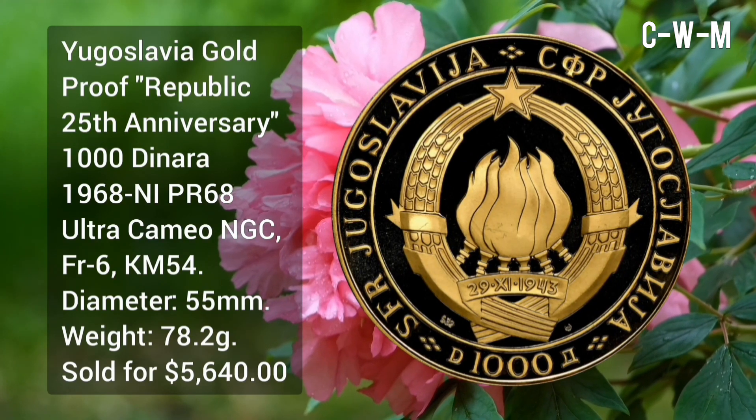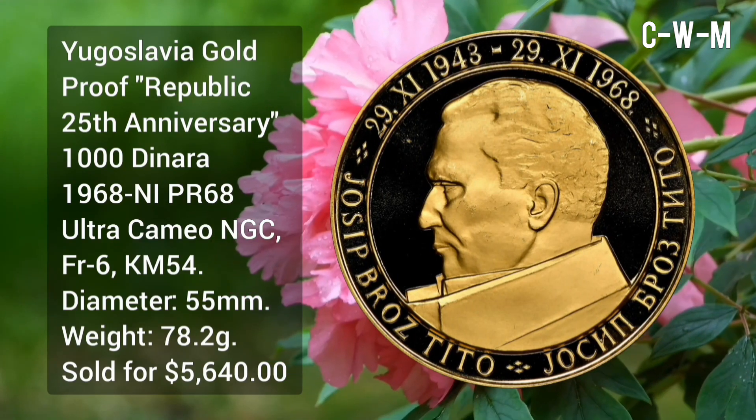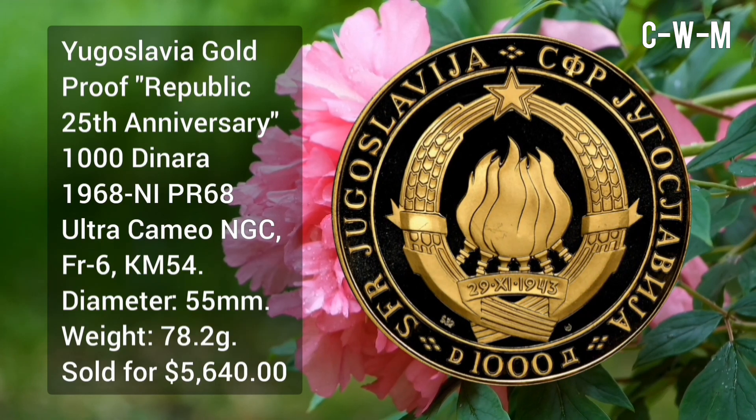Next coin is from Yugoslavia: gold proof Republic 25th Anniversary 1,000 Denara, 1968, PR68 Ultra Cameo by NGC. F1 number is 6 and KM is 54. Diameter is 55 millimeters.